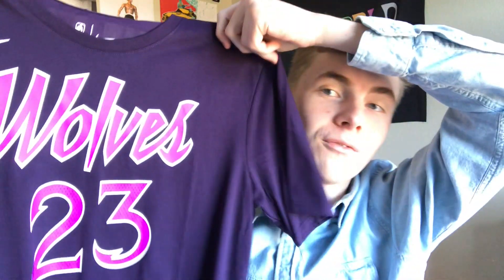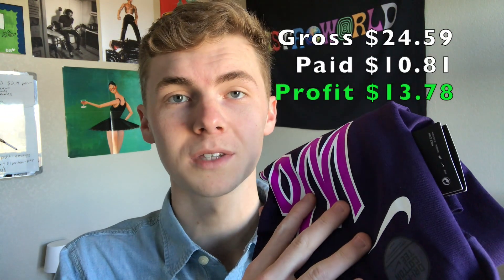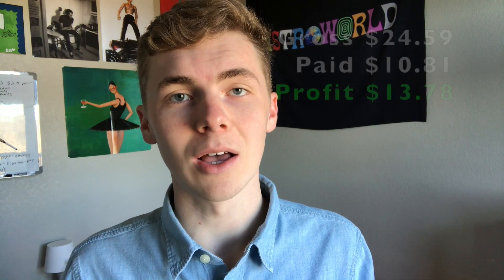Literally while I was recording that last clip, I got another sale on eBay. I just sold a Jimmy Butler Minnesota Timberwolves short sleeve Nike shirt — brand new, got it for $10 at Ross, sold it for $33. This piece is probably going to be about $14 profit. It happens that fast sometimes. Old NBA gear — even if that player doesn't play for that team anymore — still sells well if it's brand new.